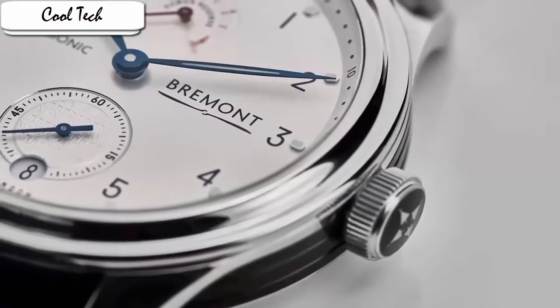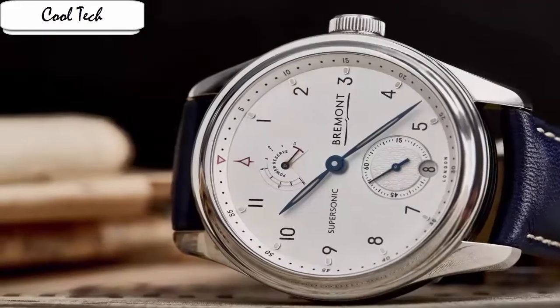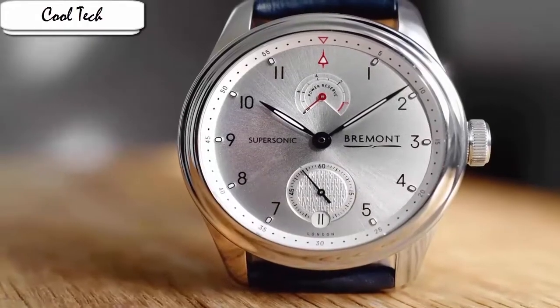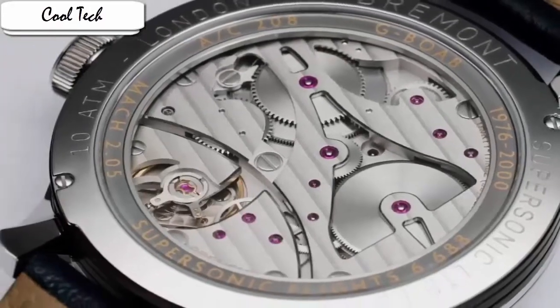Item shape: round. Dial window material type: anti-reflective sapphire. Display type: analog. Case material: stainless steel. Case diameter: 43 mm. Band material: leather. Band color: crocodile canelo leather strap. Dial color: cyan/gray. Bezel material: stainless steel. Calendar complication included. Water resistance: 100 meters.